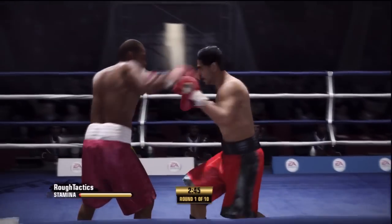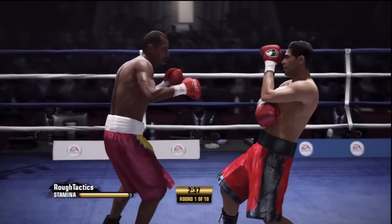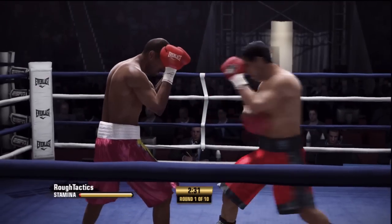Good defense, just covering up down low. The kid's movement is really helping him out, avoiding that punch. And now a well-placed hook to the head.